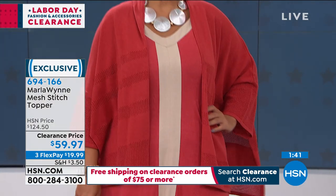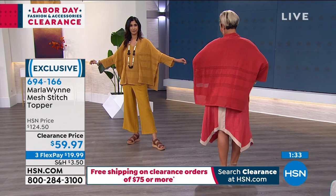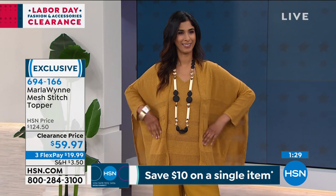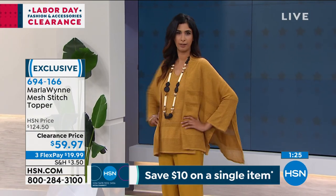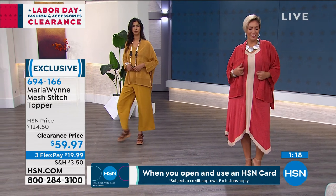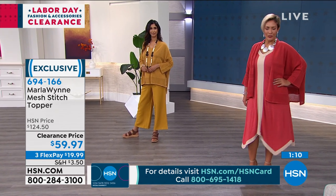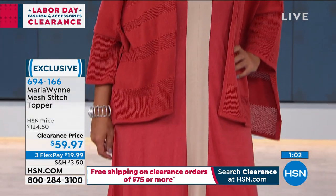No worries — it gives us more time to look at Marla's line. The more Marla pieces I accumulate, I put them all on a rack together and realize all the pieces can go together in different color schemes. Things in the wind layers all coordinate — the tanks, the flatter fit pants, all of it. When you buy one piece and put it with your other Marla Wynn pieces, you've suddenly got multiple outfits. This topper is half off, so don't miss it.